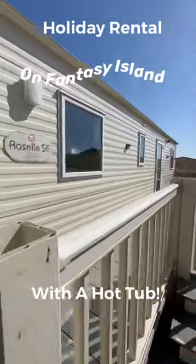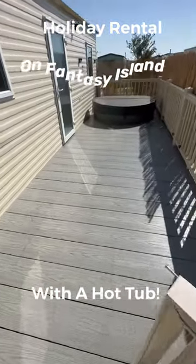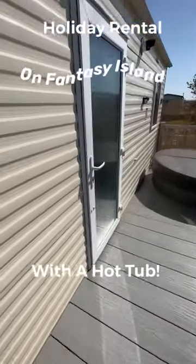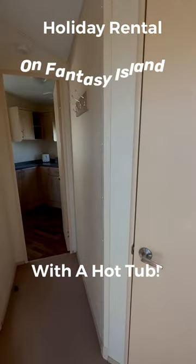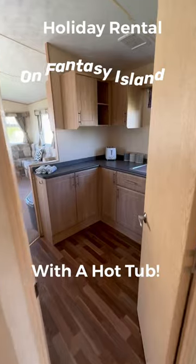It's sited with this huge decking, which is brilliant. It's also got the hot tub you can see there as well. So it's a nice private location, as close to Fantasy Island as you can get, because it's on their holiday park and it comes with the decking and the hot tub. It's eight berths, sleeps eight people — three bedrooms — and I'll take you for a wander around now.